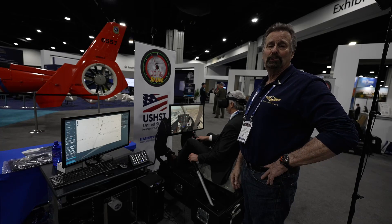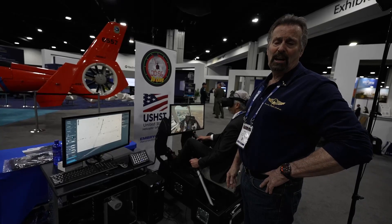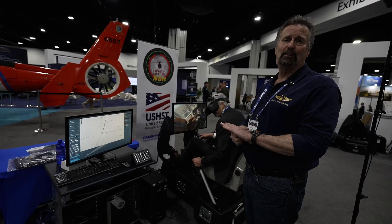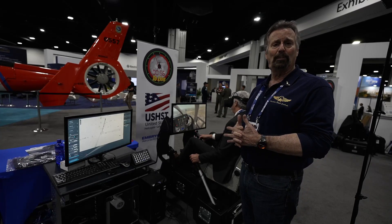Mike Altman here from Precision Flight Controls. We've been in business 32 years now. We operate out of Sacramento, California, and we operate a nice facility there for manufacturing flight simulators of all different shapes and sizes — from single engine, to multi-engine, turboprop, and jets.